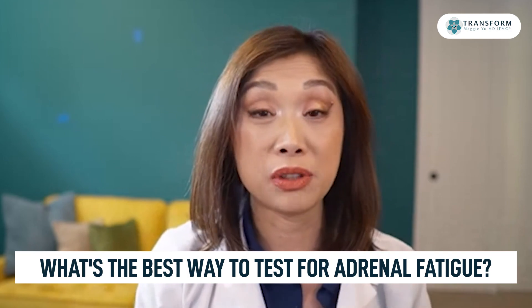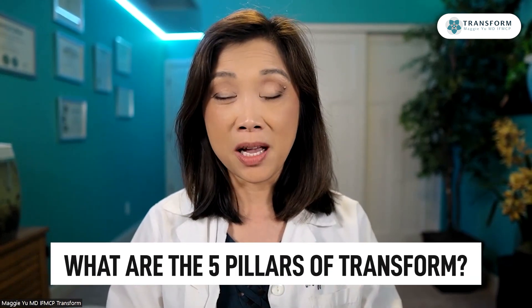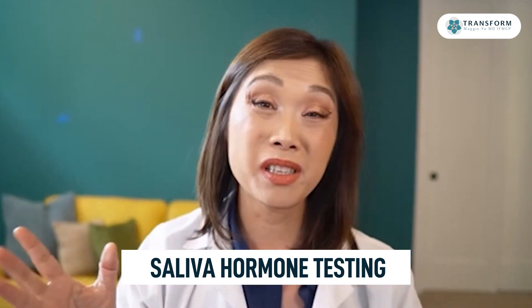So what's the best way to test for adrenal fatigue? The best kind of testing for adrenals is going to be saliva hormone testing. I have a hormone guide where I go through all the symptoms of hormone imbalance, including adrenal hormone imbalance, with additional trainings around hormones and adrenals.